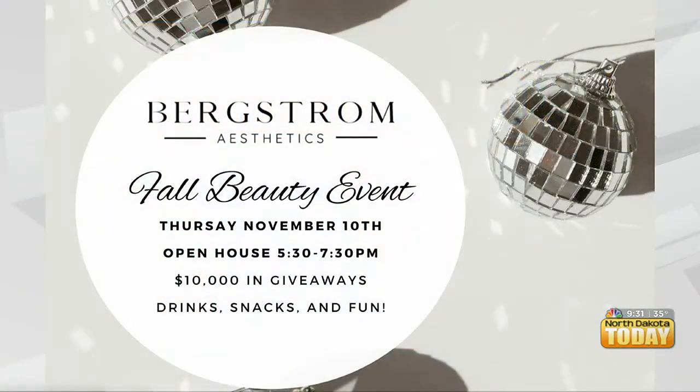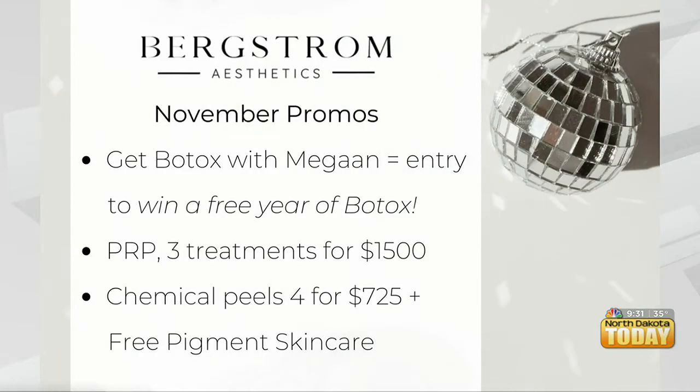So November 10th — which is coming up — from 5:30 to 7:30 at our clinic. Everyone is welcome. Please RSVP if you'd like, and bring friends as well. It's going to be super fun — fun incentives to come, door prizes, giveaways, and of course education.